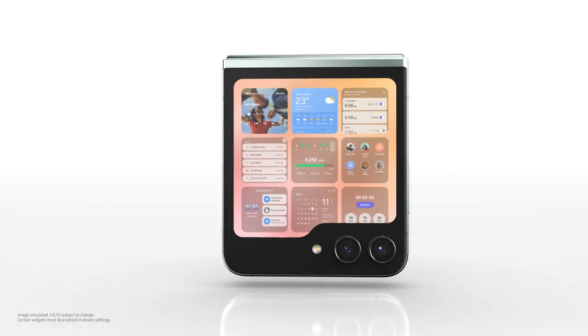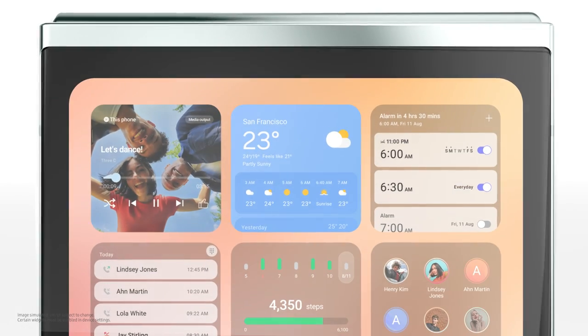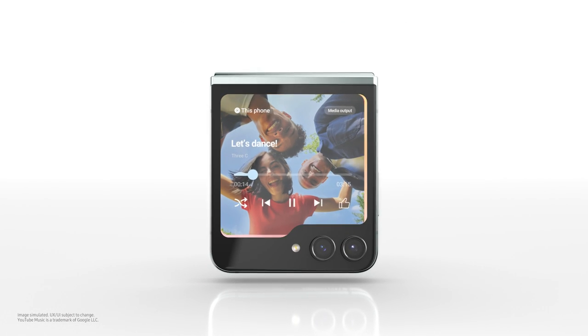So many options! Am I seeing double, or are you displaying multiple widgets at once? You want me to pick? How about music?